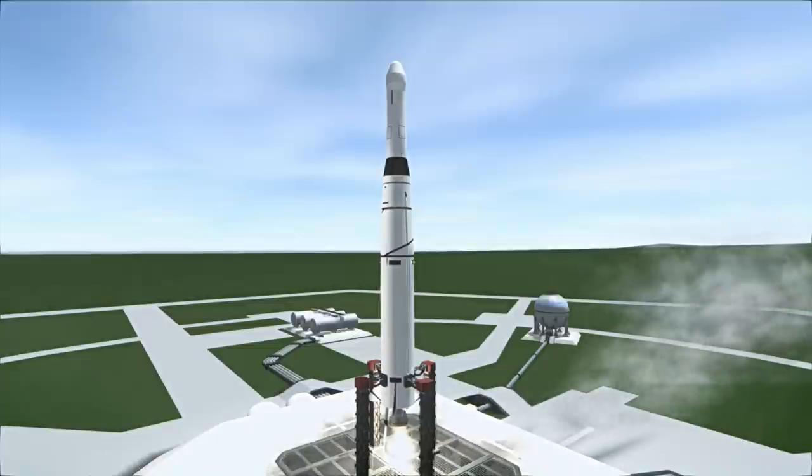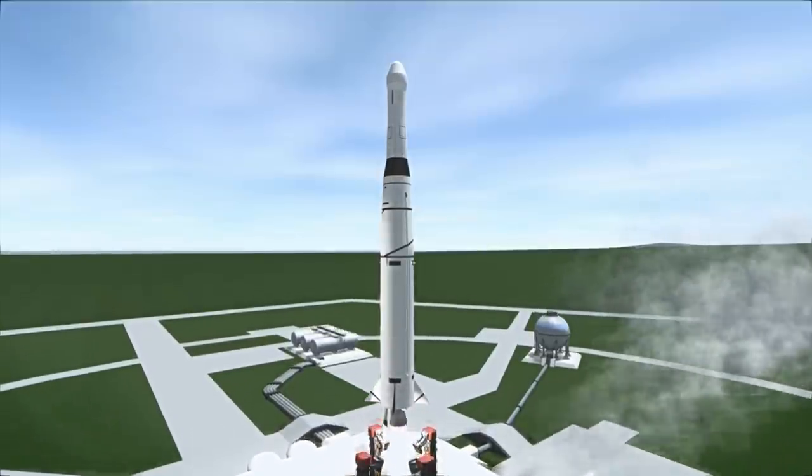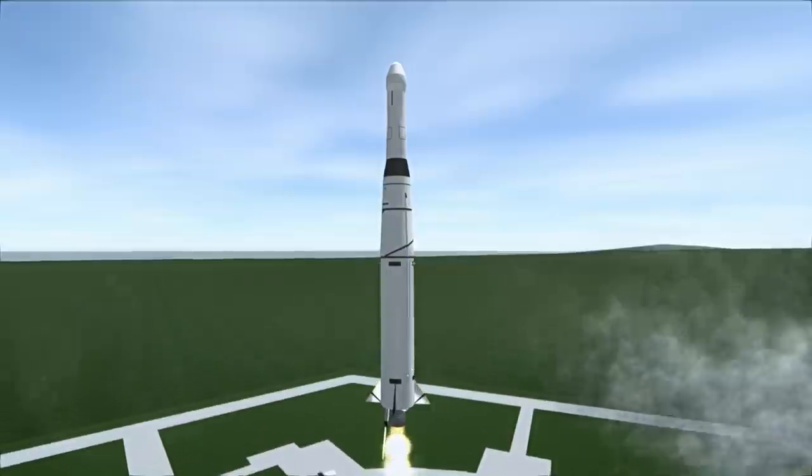Courier 1B was launched on October 4th, 1960 at 5:50pm UTC from Launch Complex 17B at Cape Canaveral.